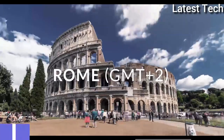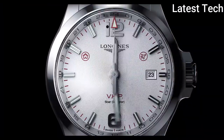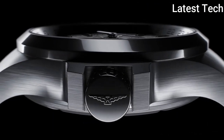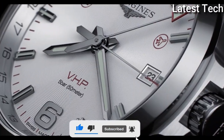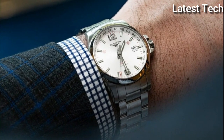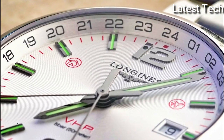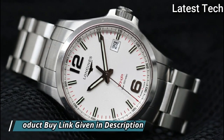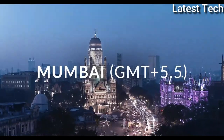Top 7: Longines Conquest VHP Sport Silver Dial Men's Watch. Stainless steel case with a stainless steel bracelet. Fixed stainless steel bezel, silver dial with luminous silver-tone hands and index hour markers. Arabic numerals mark the 6 and 12 o'clock positions. Minute markers around the outer rim, dial type analog. Luminescent hands and markers, date display at the 3 o'clock position. Longines caliber L288 quartz movement. Scratch-resistant sapphire crystal, solid case back, round case shape, case size 43 mm.